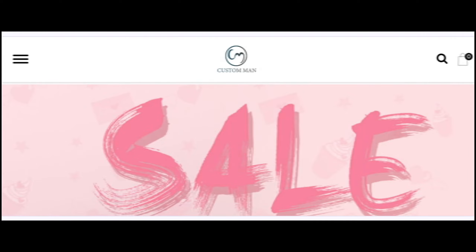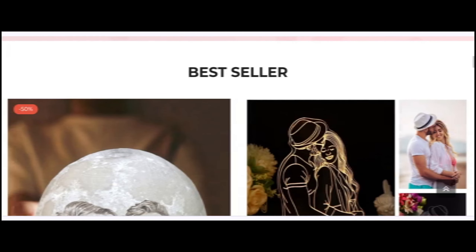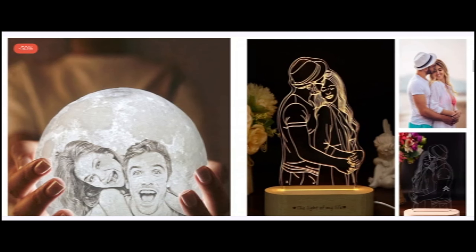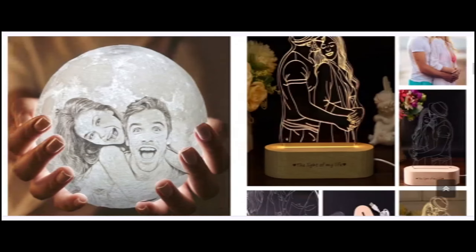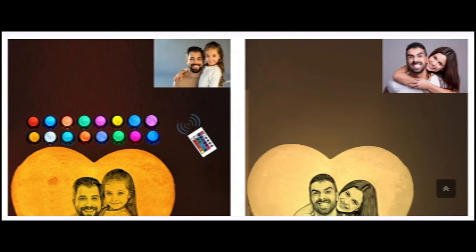Hello everyone, welcome. In today's video, do you want to know about Customman Store reviews? We are going to update you with the advice review. If you buy any product from this website, or if you have already experienced it and want to know about this website, then watch this video till the end. In the end of the video, you will know the legitimacy of the site. We have provided complete detail about the site, so stay tuned.